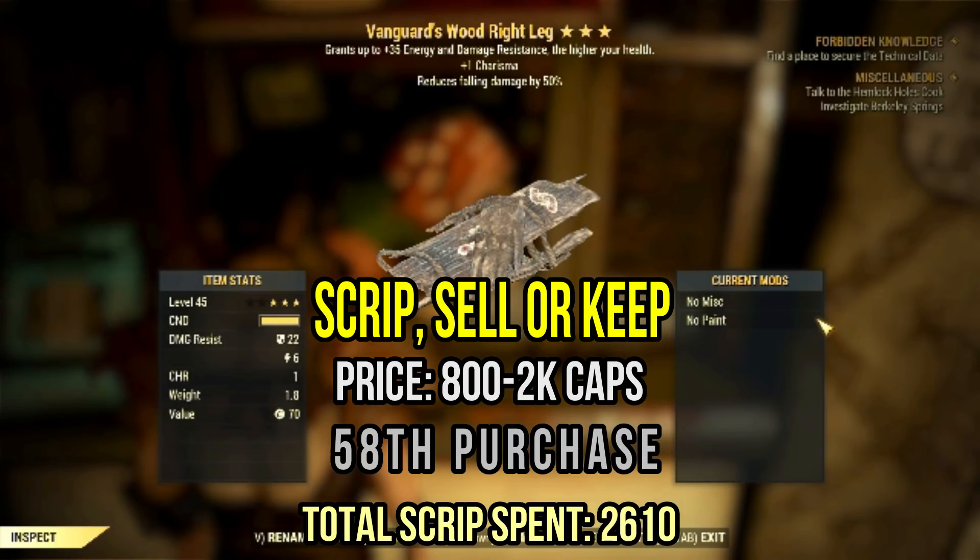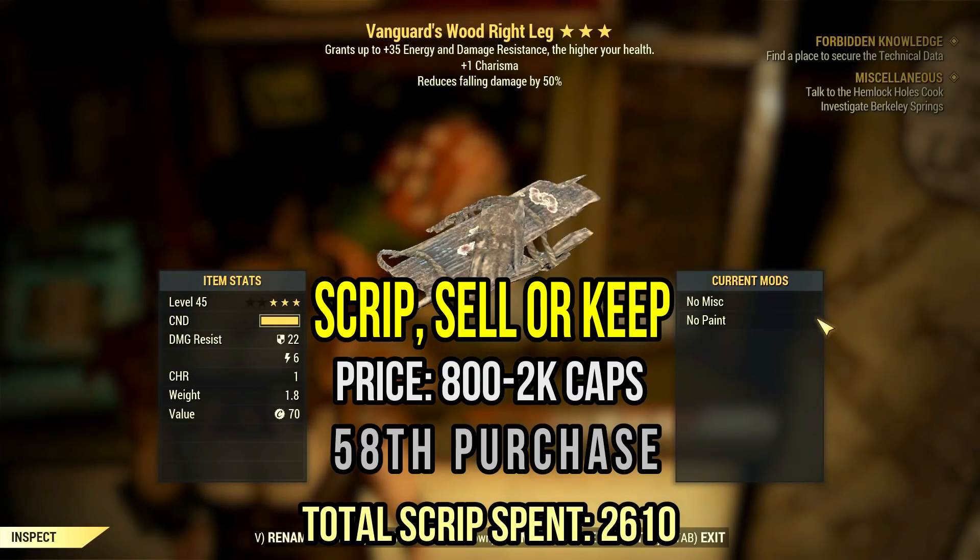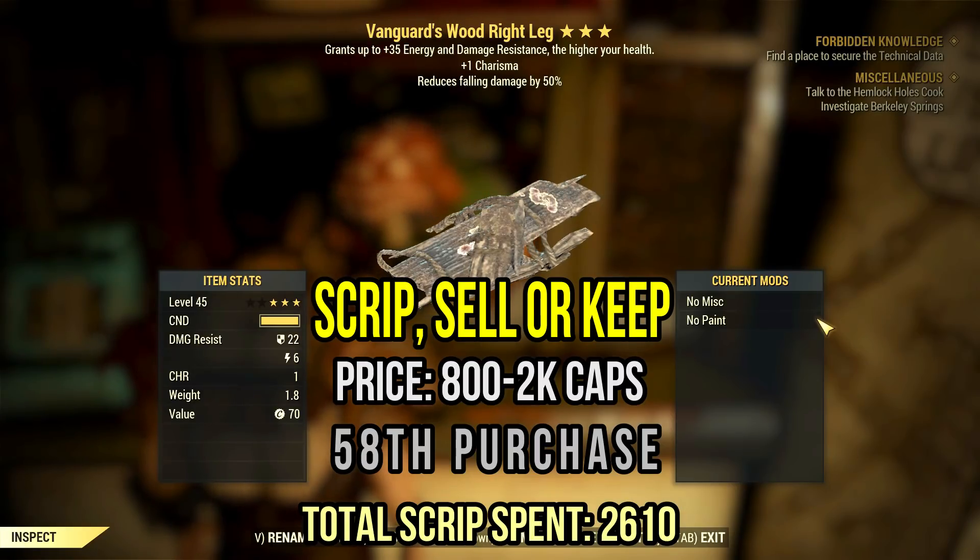It has one charisma — that's great — but it also has full damage reduction, so it's not such a great item in the end. I would say it's only worth about 1k caps, but you can go for two if you really want to. You might be able to sell it that way. Who knows?